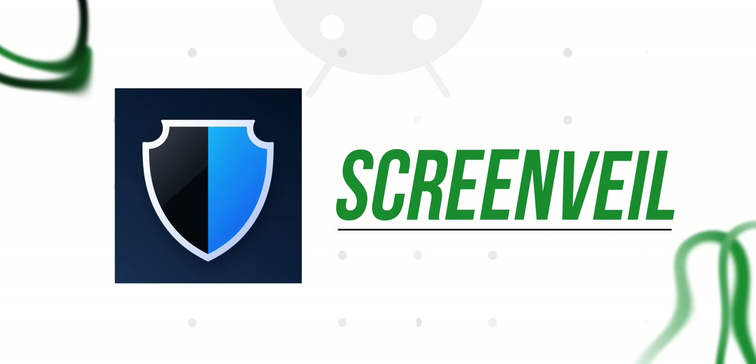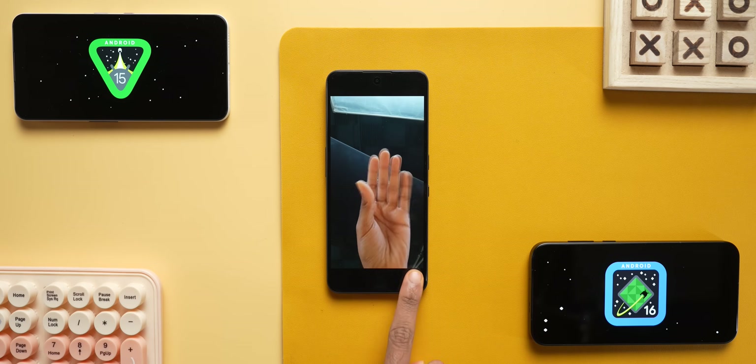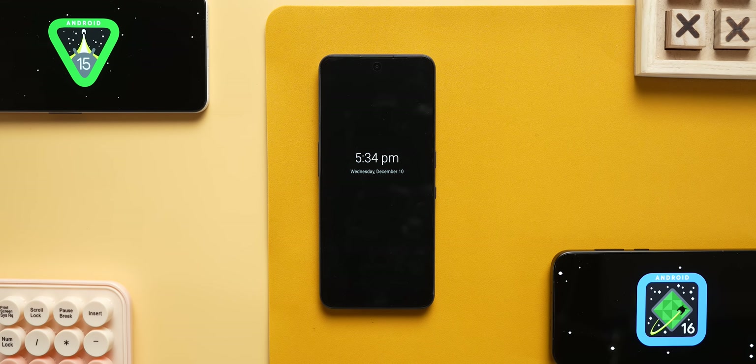The tenth app is ScreenVailing. If you want background play, you can tap the screen off and play the video without any interruptions. You can add a pop-up to the screen and play the video however you want.